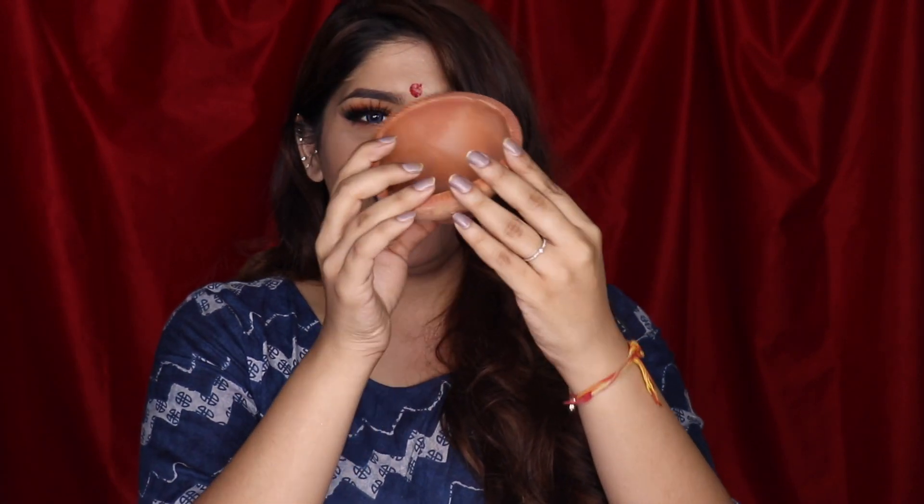Then of course we have loads of diyas. One main big diya that will be lit all night — because it's lit, Diwali is lit! That's a pun you should use on your Diwali captions, thank me later. Then there are a lot of smaller diyas — I have about 31 small diyas. We light 21 in the main puja and keep the others around the house.